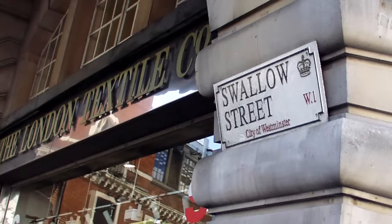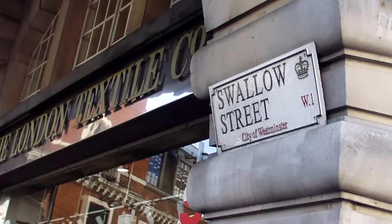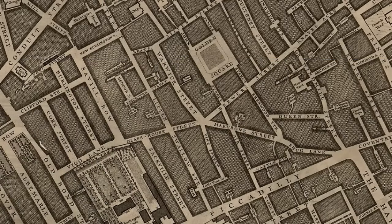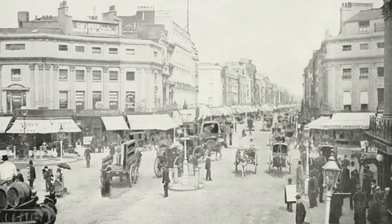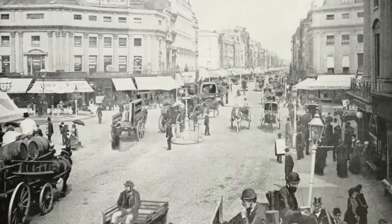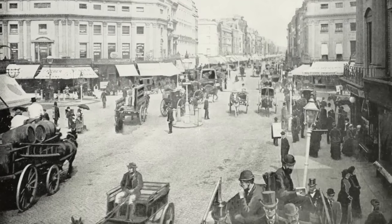One of these, Swallow Street, still exists from Piccadilly, but has been truncated by Regent Street, with much of its former route heading north towards Oxford Street now beneath properties on Regent Street's west side, though it appears again as Swallow Place and Swallow Passage, just off Oxford Street.